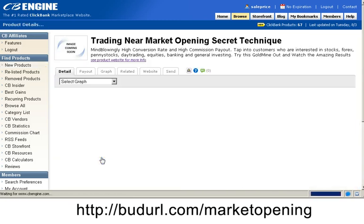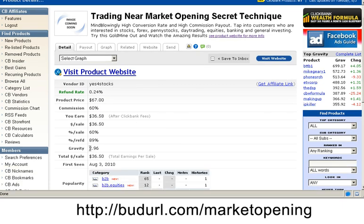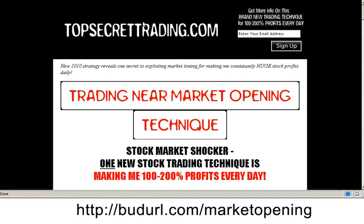I click on through that product and get some more detail. I look to see the refund rate is nice and low, a $36 payout after ClickBank fees is pretty reasonable, and a gravity of 2.96 — so that shows that other people are already selling this product. Now I click through to the product's website and take a look at it.